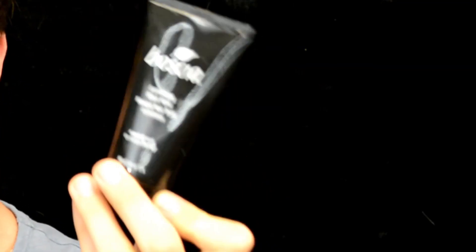I got this at Ulta. It comes with the mask itself and also a revitalizing black hydration gel, which you use after the mask once you've washed your face. I'm a little late on the bandwagon with the black mask trend, but I'm a fan — I like it.